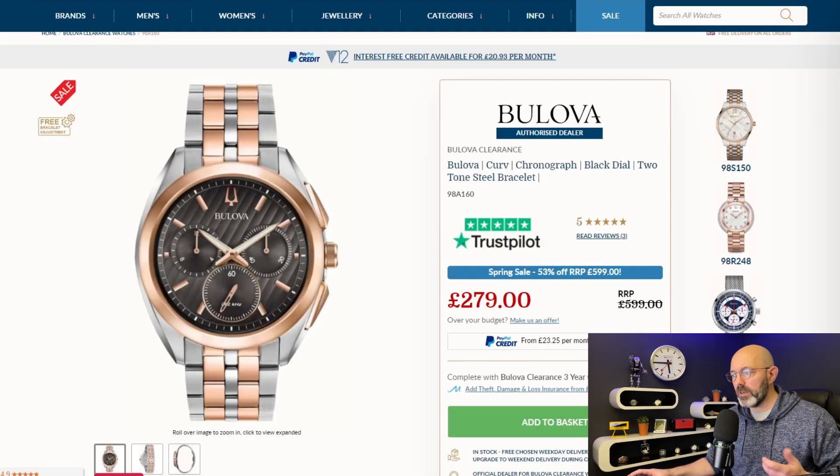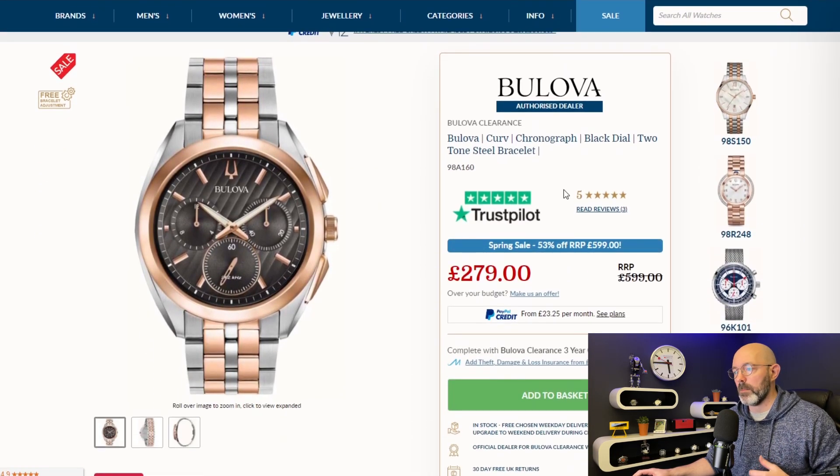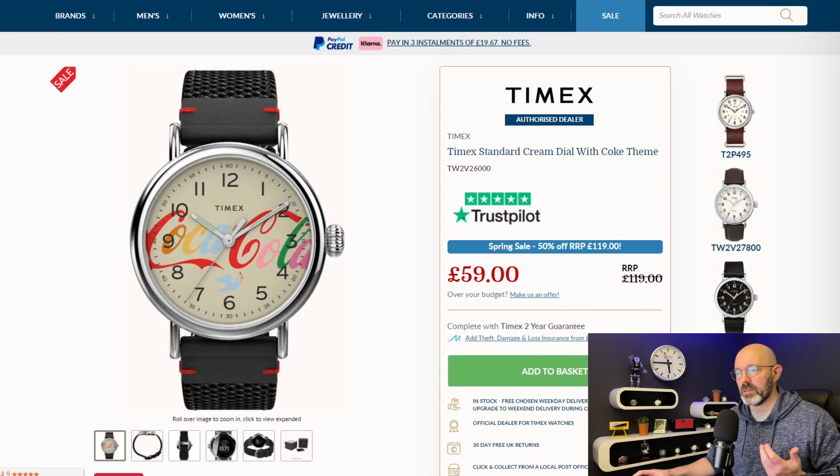I found another Bolivar Curve on the First Class Watches website, reduced from £600 to £279 — better than half price, 53% off. And one more watch on this site — it's a Timex. I'm not wild about it but again pretty well discounted, half price.